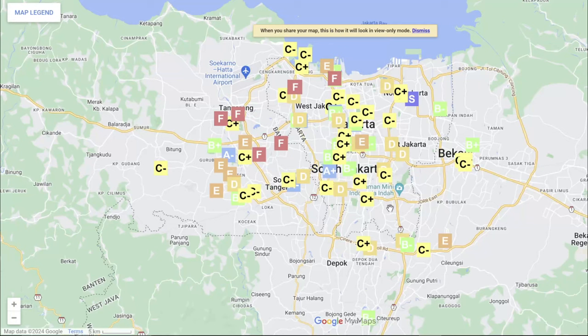This is a map of all the malls I've been to in Greater Jakarta. There are 90 of them, and here's what I've learned so far. First, why are there suddenly more malls in F-tier? In the first two videos,